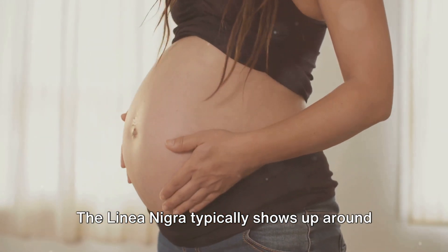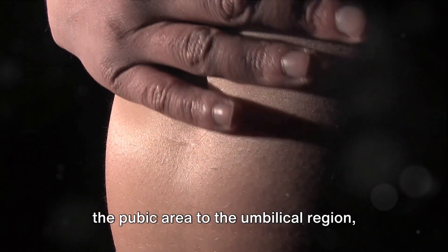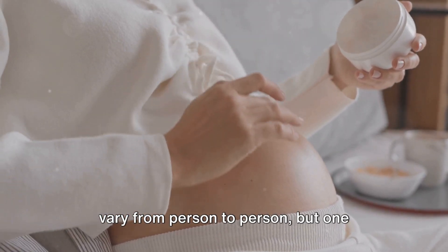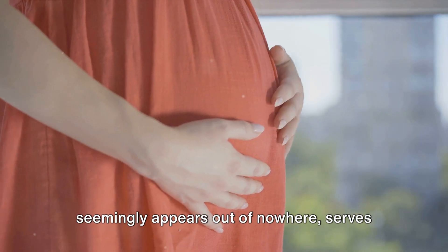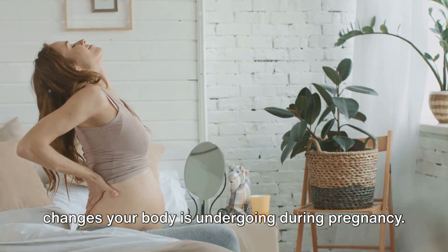The linea nigra typically shows up around the fifth month of pregnancy. It runs vertically down your belly, from the pubic area to the umbilical region and sometimes even higher. The darkness and width of the line can vary from person to person, but one commonality it holds is that it usually fades after childbirth. This line that seemingly appears out of nowhere serves as a physical testament to the miraculous changes your body is undergoing during pregnancy.